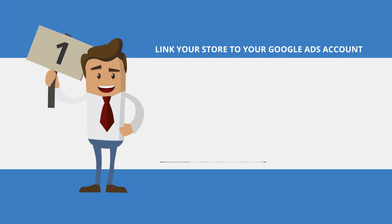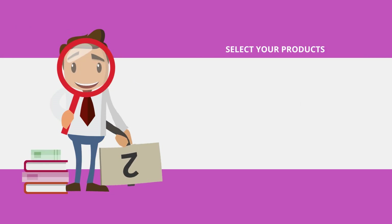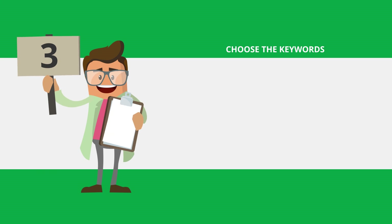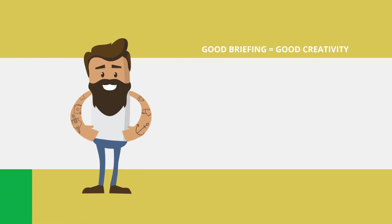Step 1: Link your store to your AdWords account. Step 2: Choose your products from the different categories. Step 3: Train our machine learning algorithm so that it finds the best keywords for your business.